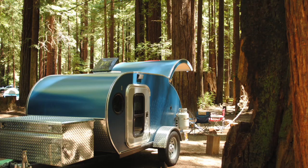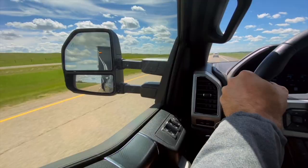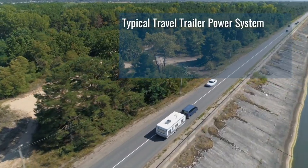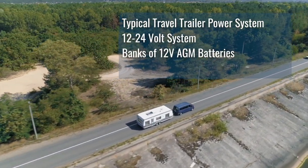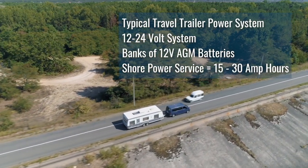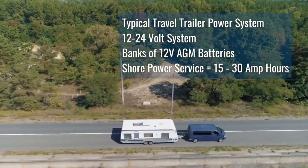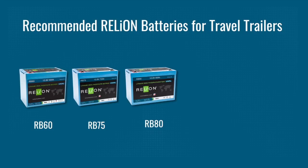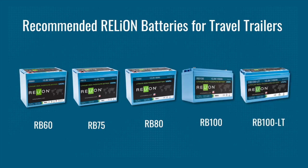Travel trailers can be various lengths, from small one-to-two-person teardrops towable by automobiles, up to 40-foot trailers sleeping eight people or more. They feature 12- to 24-volt systems powered by banks of 12-volt AGM batteries using 15 to 30 amps of shore power. The suggested Relion batteries for this system would be our RB60, RB75, RB80, RB100, or RB100 LT.